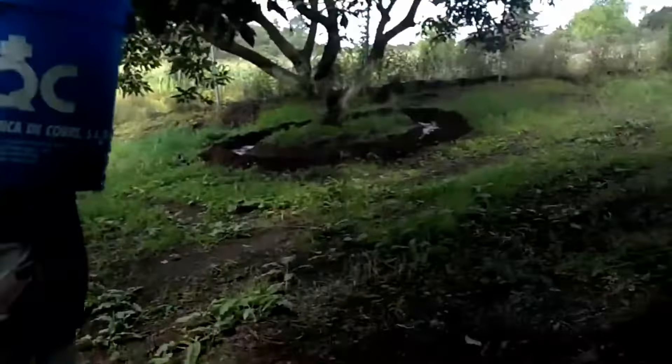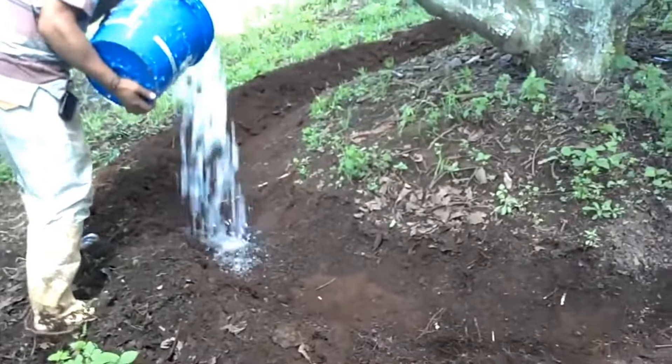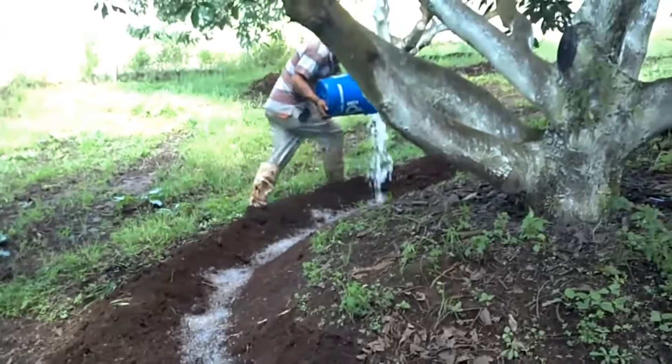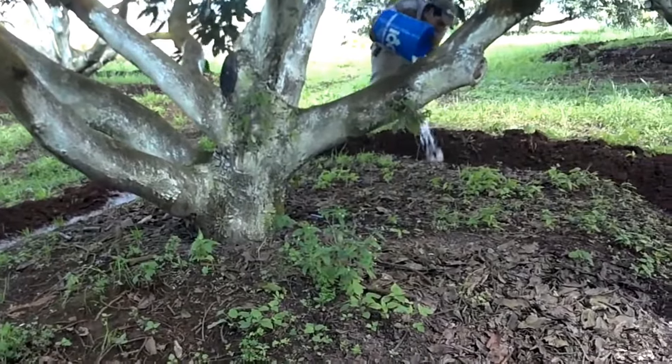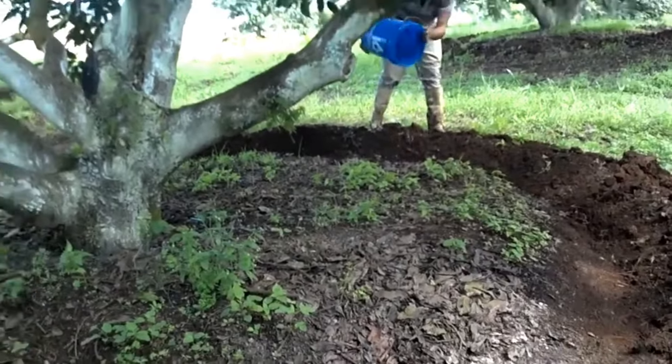Solid rain can retain water for up to six months, reduce water consumption by up to 70%, increase crop yields by up to 30%, minimize soil erosion and nutrient loss, and support drought-resistant crops.